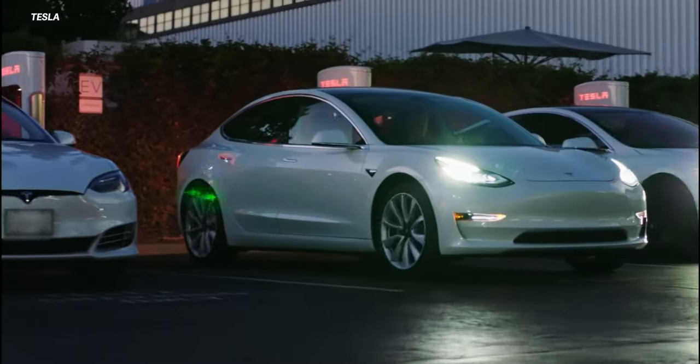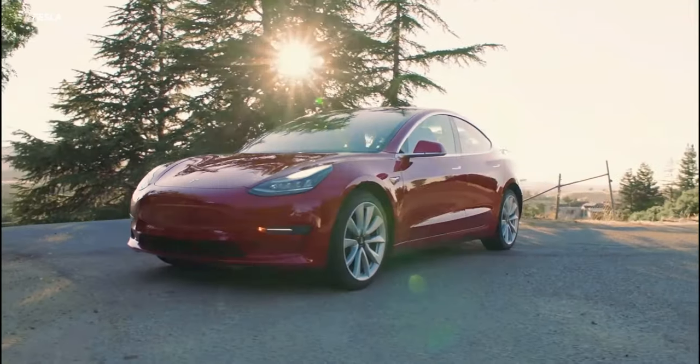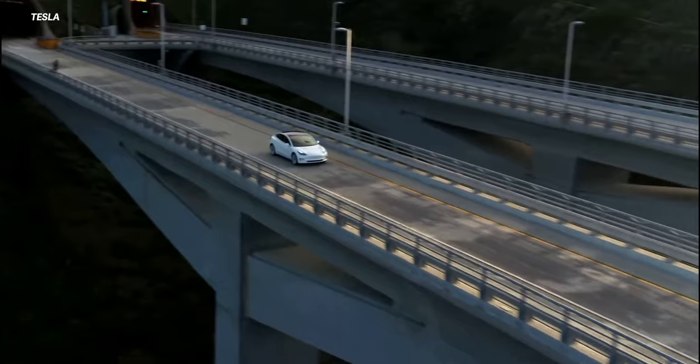I have talked a lot on this channel about the Standard Range Plus Model 3, and I've also talked about the features you're missing from the Long Range and Performance variants that you just don't get on the lower end Tesla. But I'm going to kind of turn the tables today and tell you something the Standard Range Plus can do that the other Teslas just can't — and that's the ability to downgrade. You can actually downgrade the Standard Range Plus to a Standard Range Model 3 and Tesla will give you money back. But before you contact Tesla and get the whole process started, let me explain why you probably do not want to do that.